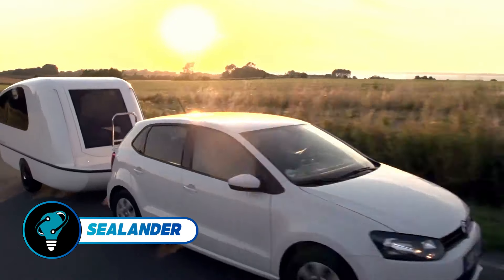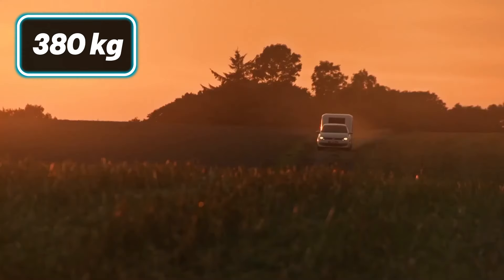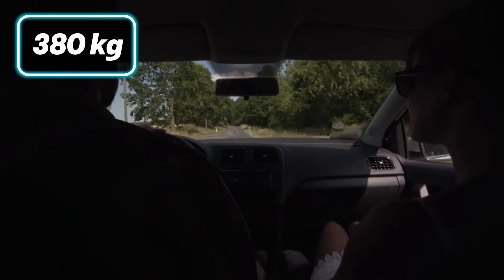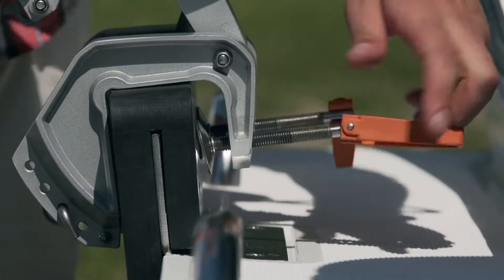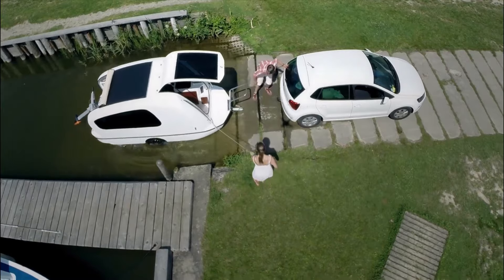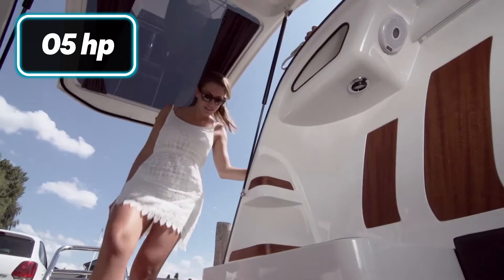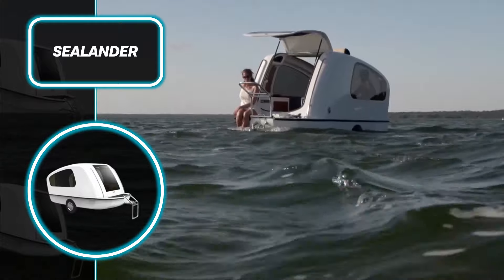The Sealander is an innovative amphibious caravan that effortlessly shifts from land to water. Weighing just 380 kilograms, this compact caravan includes a sink, cool box, camping toilet, and two sleeping spaces. When transitioned into water mode, it is powered by a five-horsepower electric motor, transforming into a boat.